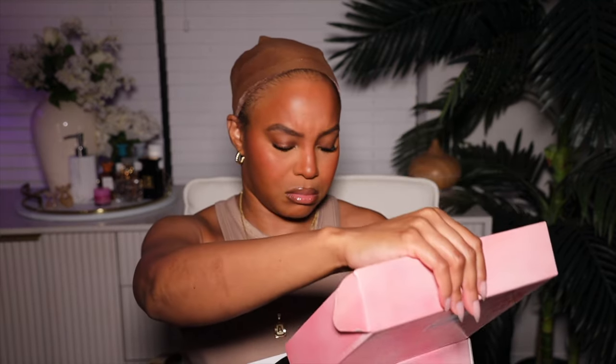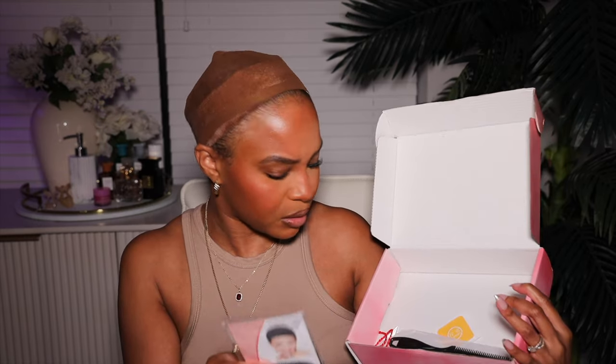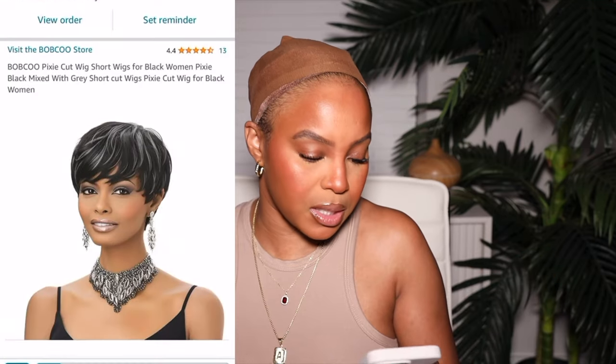For black women — okay, so let's open it up. Oh, I do not remember ordering this. So we have an interesting-looking comb — good for the scalp, maybe in the shower. We have a wig net, a razor — cute for cutting the hair — and a little lemon sanitizer wipe. And what is this? This is the Bob Coo pixie cut wig, short wig, in black mixed with gray.